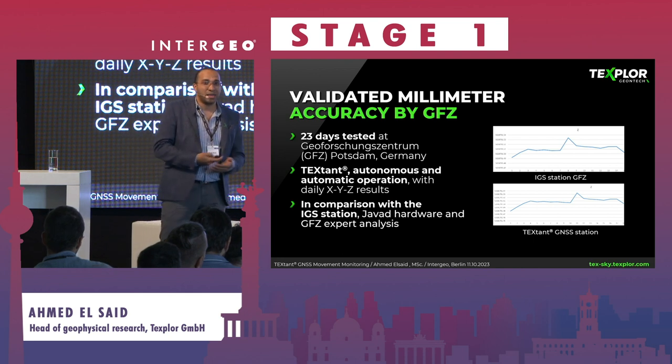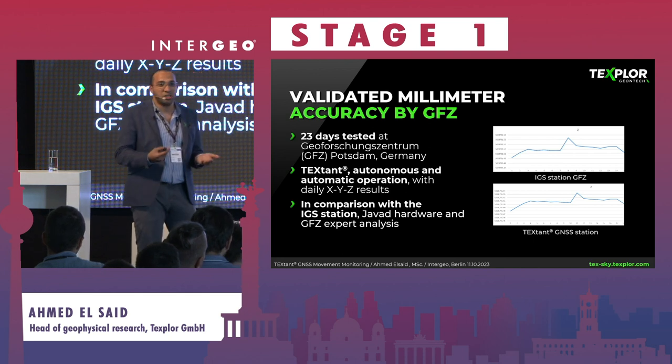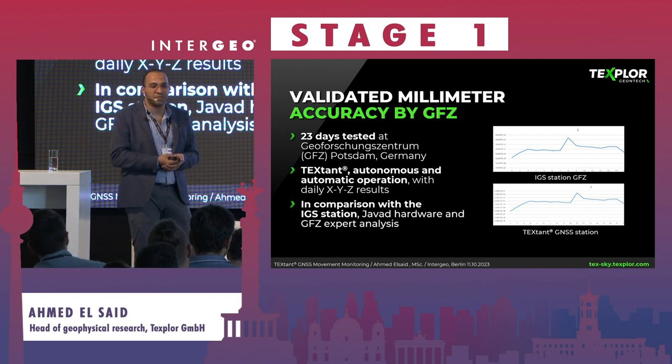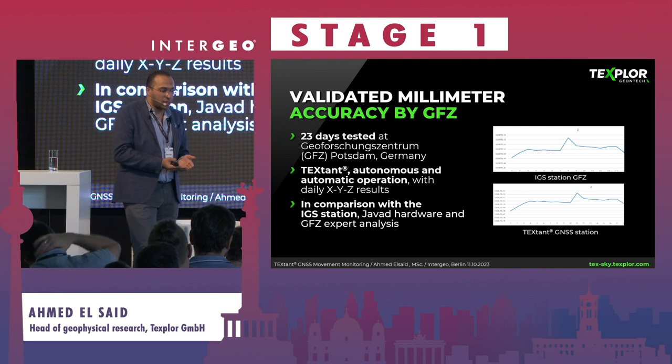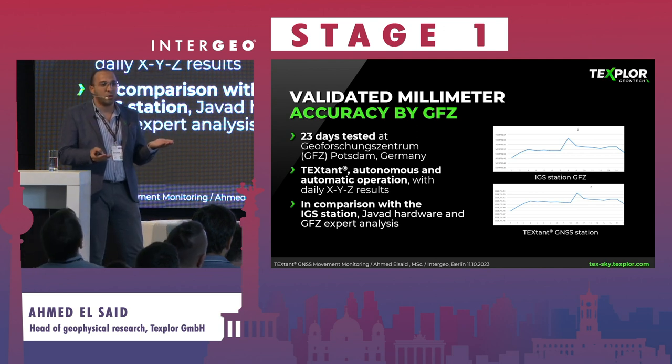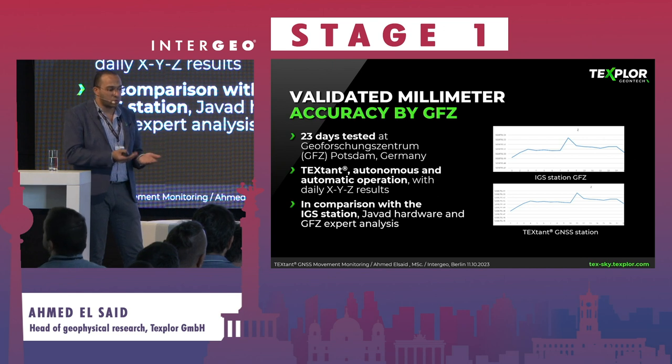We then made a second validation at the IGS station at GFZ in Potsdam. In collaboration with GFZ, we placed one antenna at the IGS station and the other antenna was our system. We obtained complete correlation between the two, as shown in the graph.